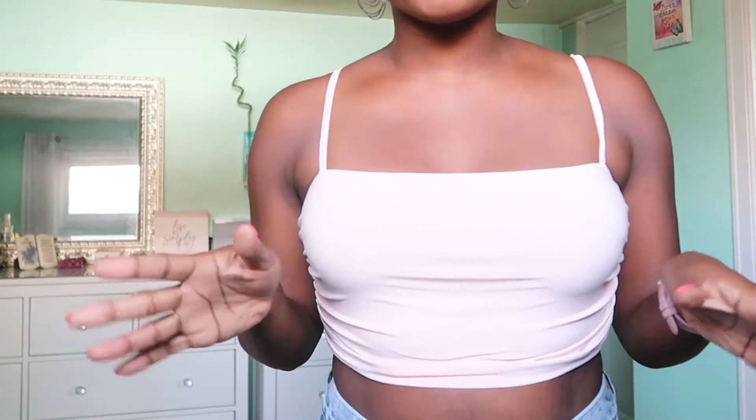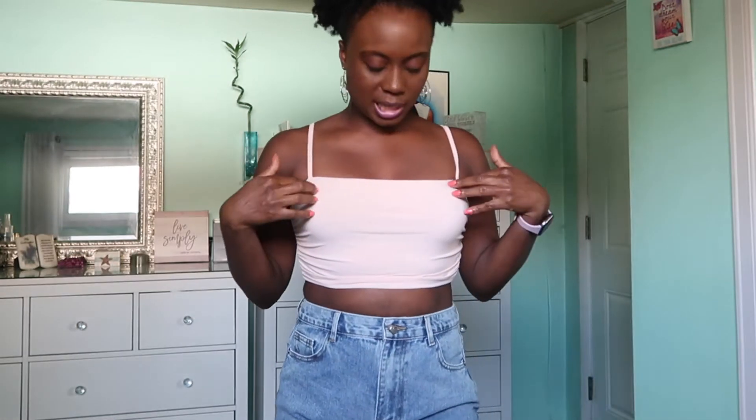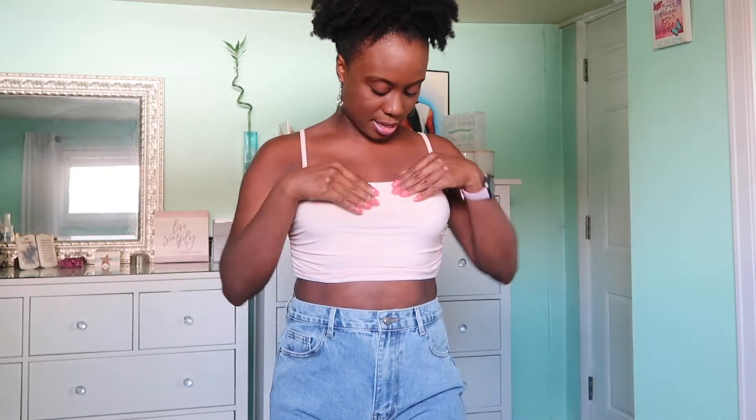This next outfit is a top — it's kind of giving a creamish vibe on camera but it's really like a blush, a super light pink. I'm not a pink person at all, I just thought this top was so cute and I liked the color because it's not like pastel pink. It's very stretchy material; I believe this is a medium. It's super stretchy and it fits really well.